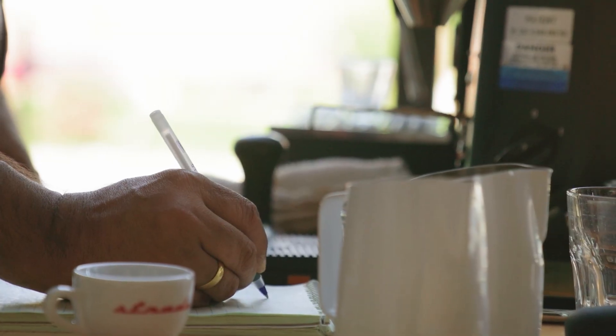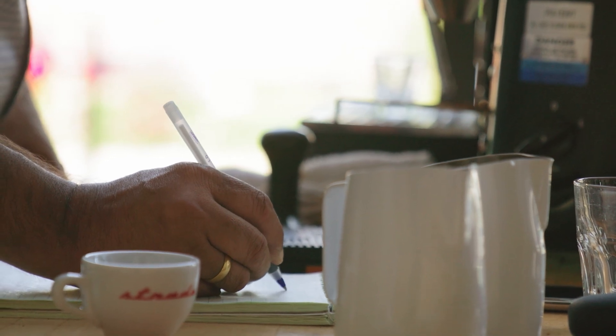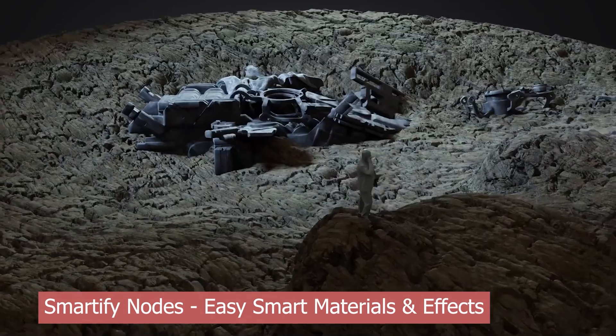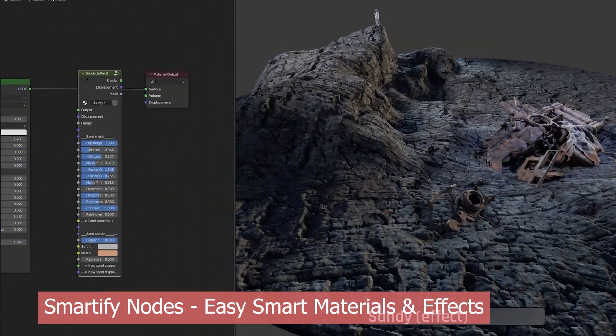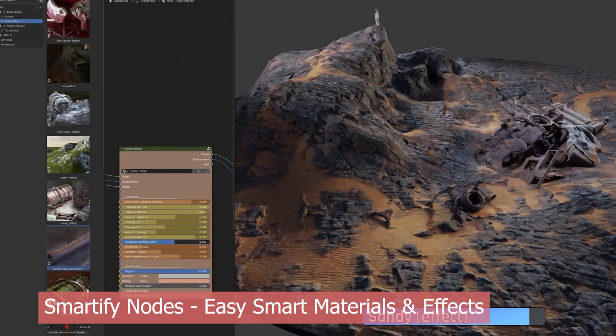When I was writing the script for this video, I thought all these add-ons would start to look the same. But surprisingly, each one has a clear focus. Take Smartify Nodes, for example — it's all about environment effects. If you want to add snow, grass, moss, or dust to your environments, Smartify gives you a collection of drag-and-drop nodes that slot straight into your shader setups.